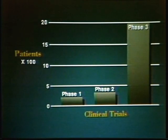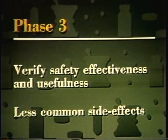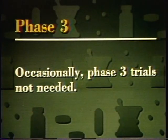Phase three clinical trials can involve several thousand patients and may continue for three to four years or longer. These long-term trials provide extensive verification of a drug's safety and effectiveness in treating disease. They help disclose less common side effects and provide more information about optimum dosage. Of every 20 drugs considered for clinical trials, only five or six survive all three phases of testing, and about four are eventually approved for marketing. It is possible that evidence of safety and effectiveness from phase two could be so strong that phase three trials would not be needed.